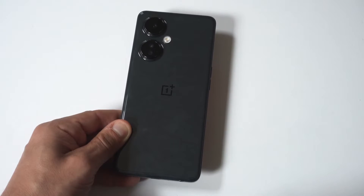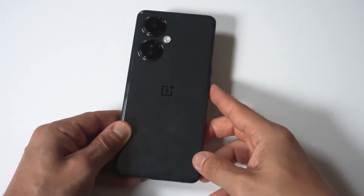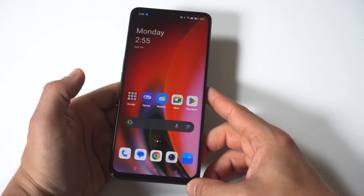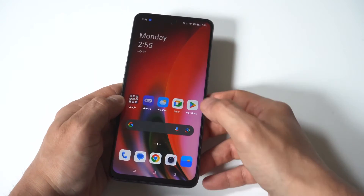I'm going to be giving you guys a tip on how you can close all background apps on your OnePlus Nord N30. The benefit to doing this is it's actually going to save you some battery life, and I'm going to show you an example here.